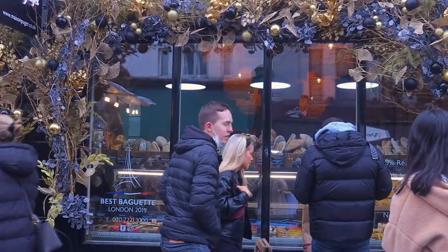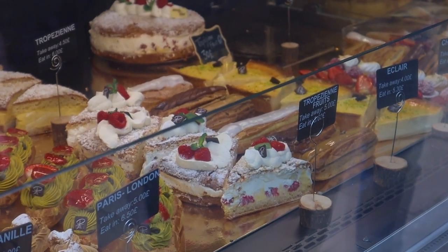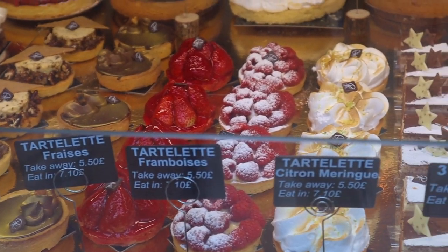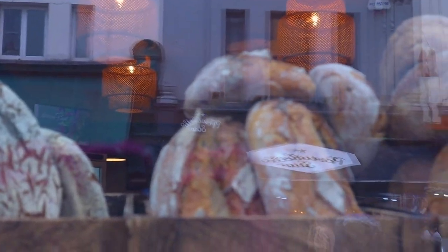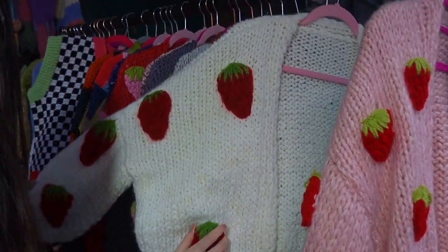Yeah, this bakery is super nice! Guys, should we get something? Yes! Strawberry tarts!